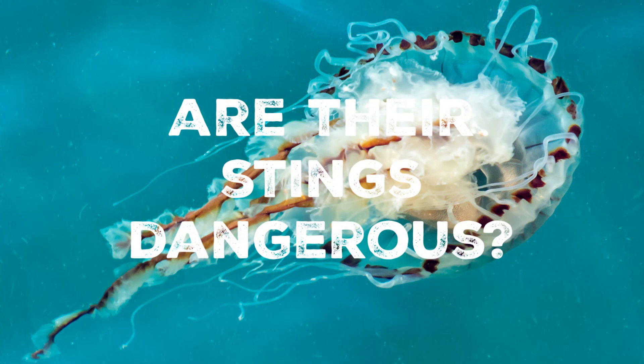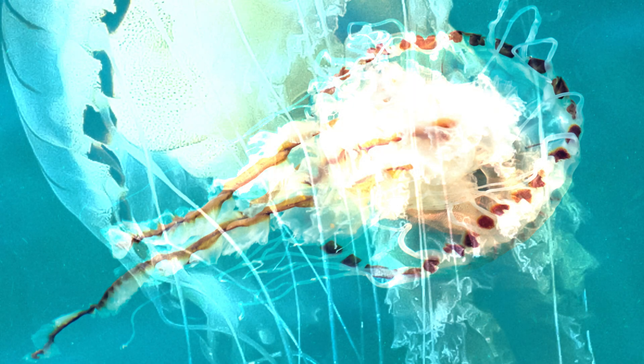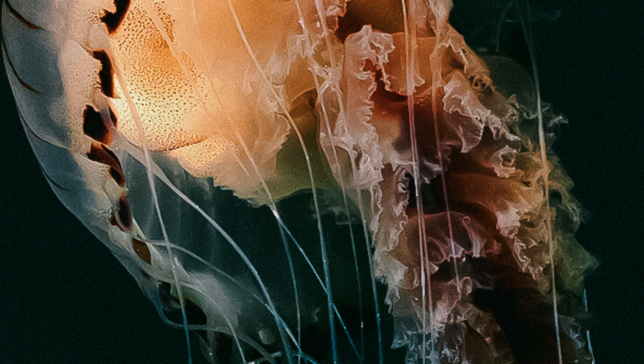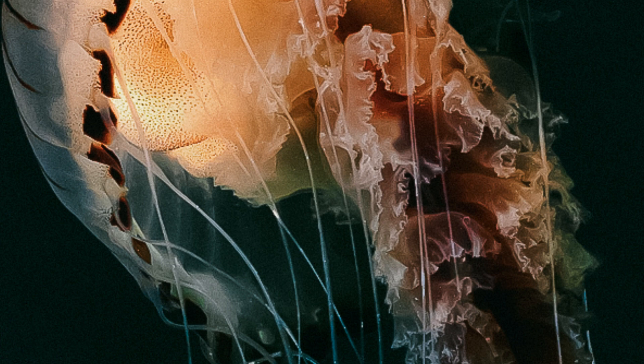While the sting of the compass jellyfish is not usually harmful to humans, it's always best to admire them from a safe distance. If you encounter one, keep a respectful distance and notify a lifeguard if you spot them near popular swimming areas. Like other jellyfish species, the compass jellyfish possesses specialised cells called nematocysts, located on their tentacles. These nematocysts contain tiny, harpoon-like structures that inject venom into their prey or potential threats.